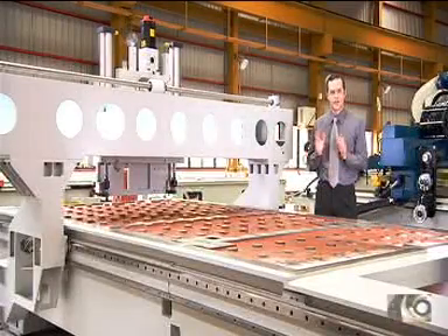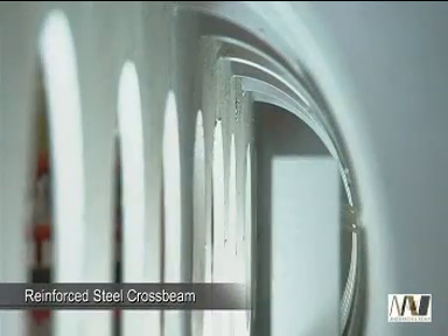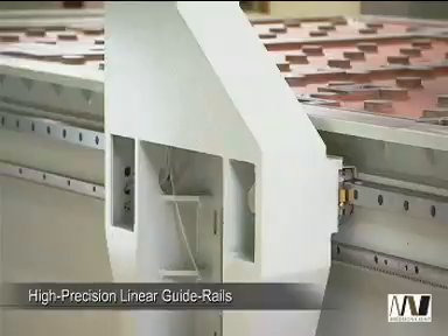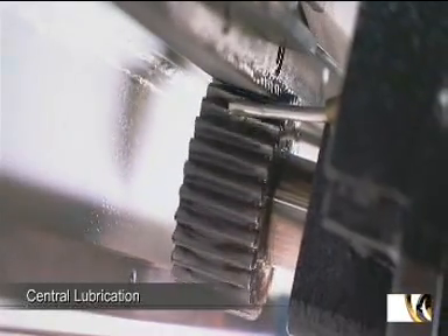The heavy-duty reinforced steel construction of the SELEC ensures vibration-free machining that is completely unparalleled in the routing machine market. This rigidity is coupled with high-precision linear guideways on all axes with central lubrication for ultra-smooth movement along and across the work table.